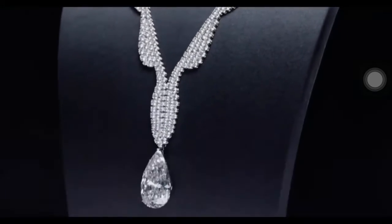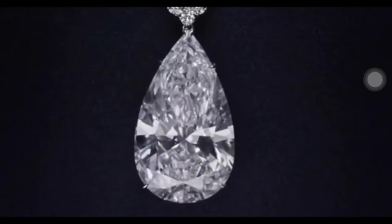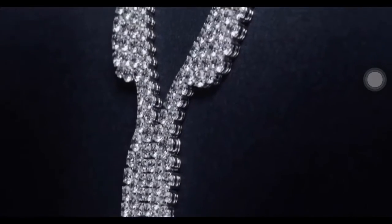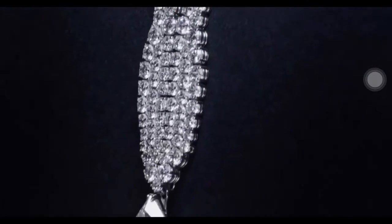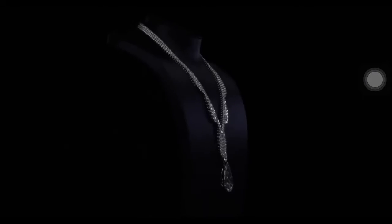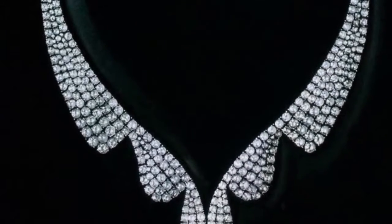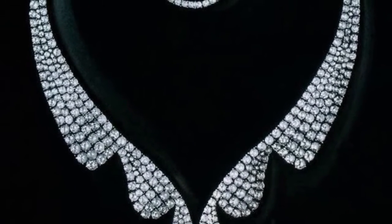The wave necklace features an extraordinary pear-shaped diamond drop. The extraordinary pear-shaped diamond is 60.14 carats, with 534 round brilliant diamonds totaling 60.18 carats, set on a platinum base. The diamond wave necklace captures the grace and fluidity of Harry Winston's design of elegance.